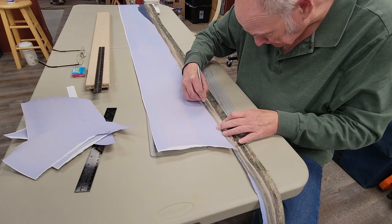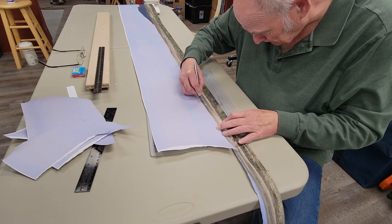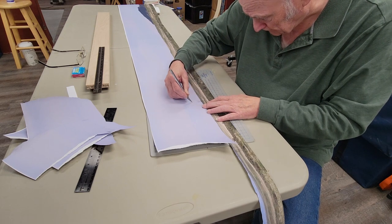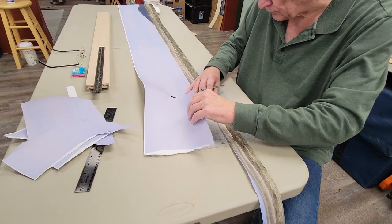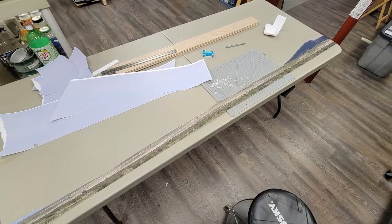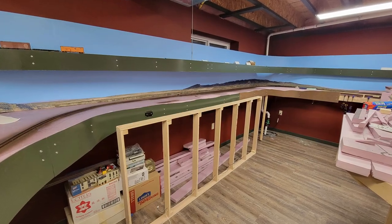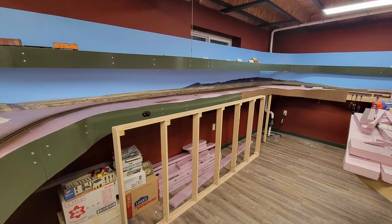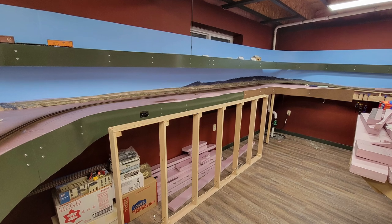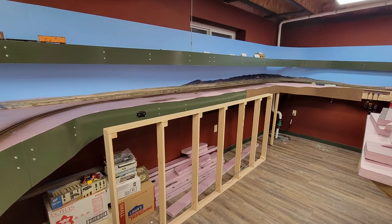I rolled out the sections and trimmed off the sky on each one. That's a bit tedious, but it only took a bit over an hour to do about 20 feet of backdrop, so it's not too onerous. With a bit of help from my wife, on March 31st, we got the Powder River and Chauvin sections of backdrop installed all the way to the entrance to the Wind River Canyon. Now I can start scenery leading up to the canyon in earnest.